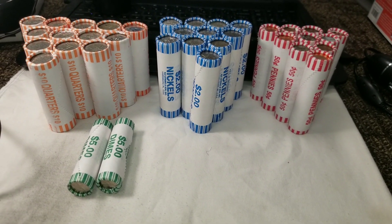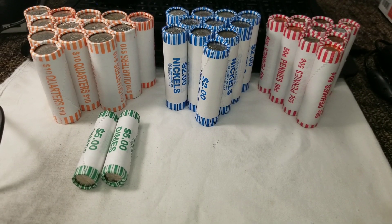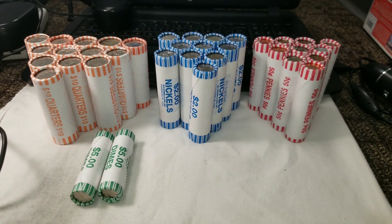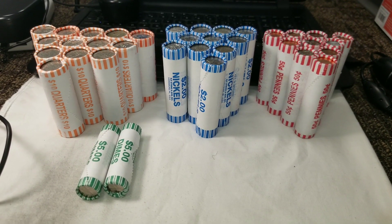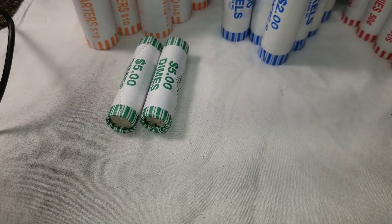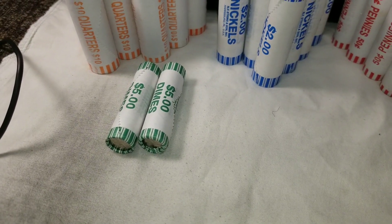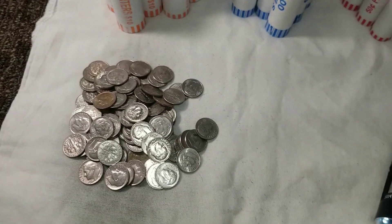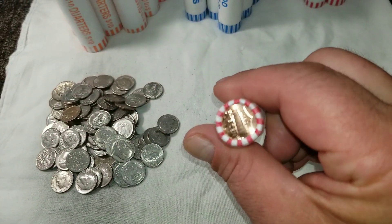I made it back from the banks. Some are going from letting me pick up five rolls of each denomination down to two rolls, so I may be switching banks soon. I picked up 13 more rolls of quarters, 11 rolls of nickels, 10 rolls of pennies, and an accidental two rolls of dimes. The dimes had nothing — some had DDO candidates but none panned out, and most were too chewed up to read. On to 10 rolls of cents.